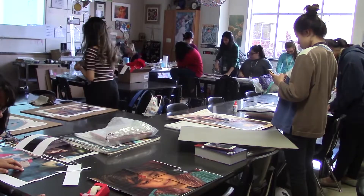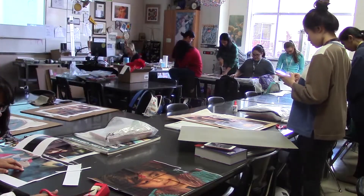Portraits will reflect the students' passions, heritage, and culture, and will be hyper-realistic in detail.